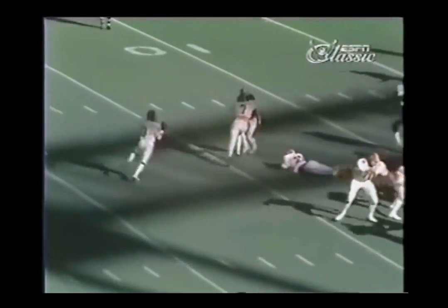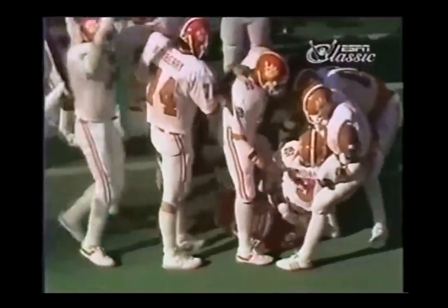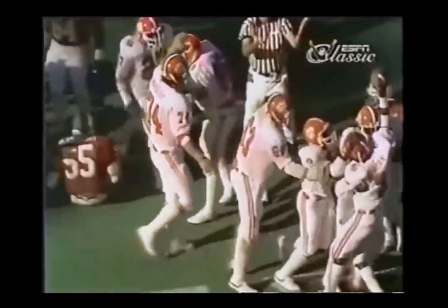2nd and 7. Jordan looking. Jordan faking. Jordan to the 10, the 5 — touchdown! Homer Jordan runs it in from 11 yards out, and Clemson adds to its lead.